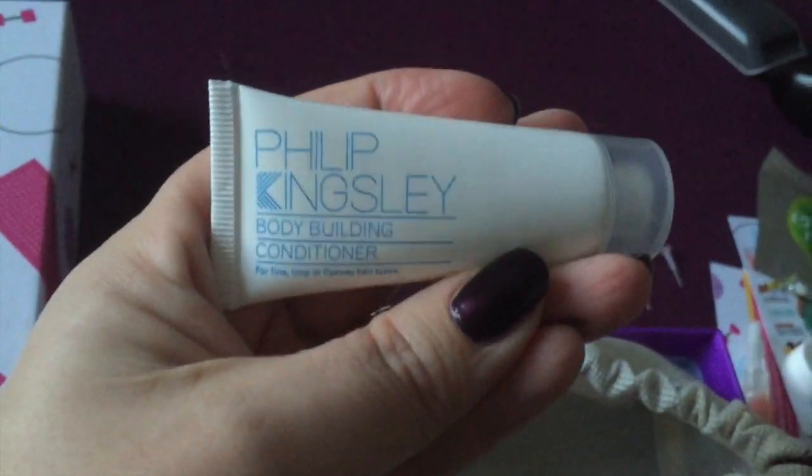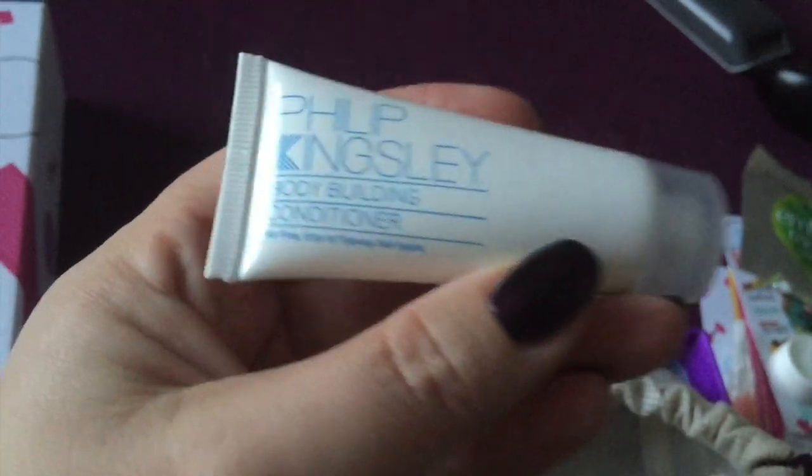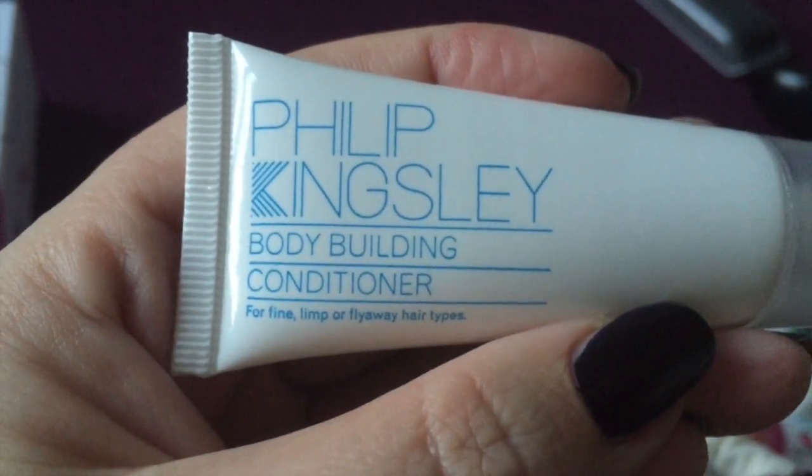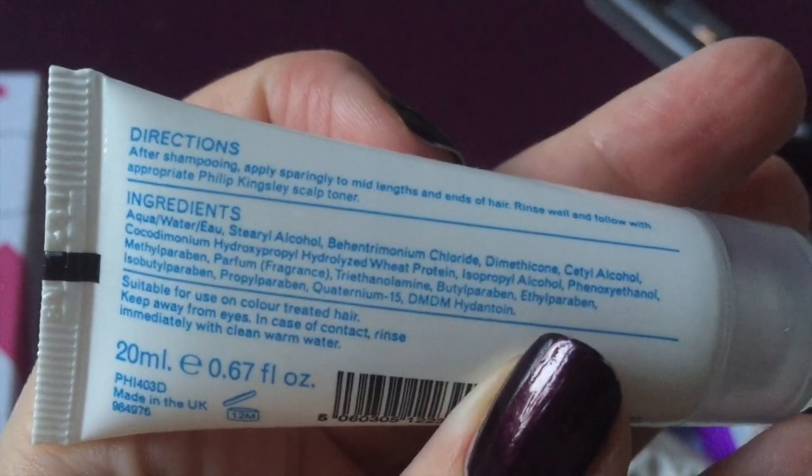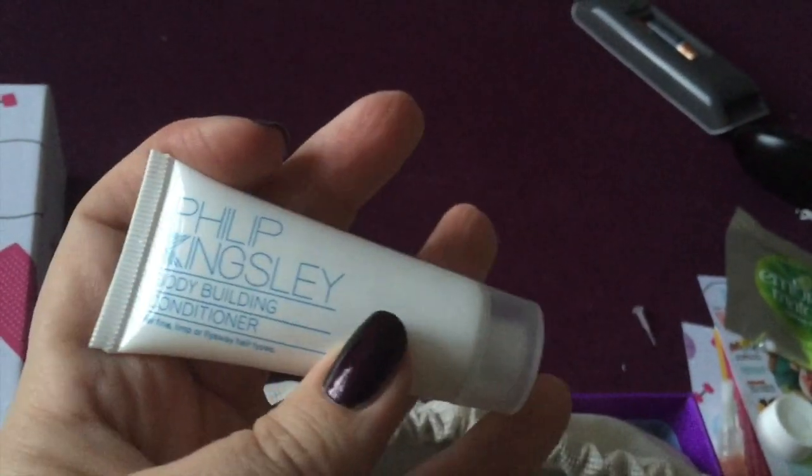I've heard of Philip Kingsley but never used any of his products before. This is a conditioner — it's actually for fine hair and my hair couldn't be any more different. But conditioner is conditioner, and I always hear good things about Philip Kingsley.